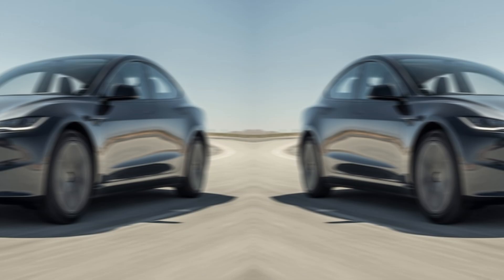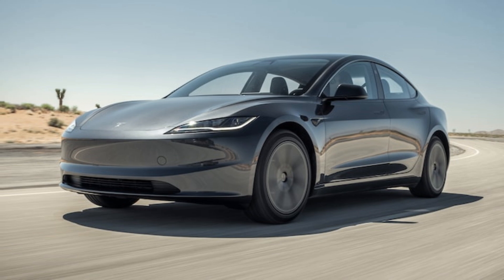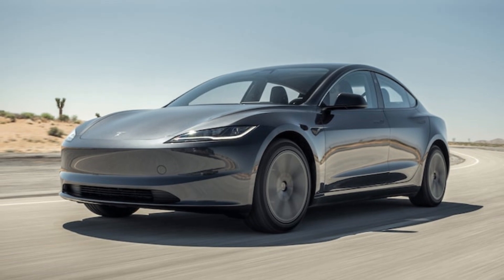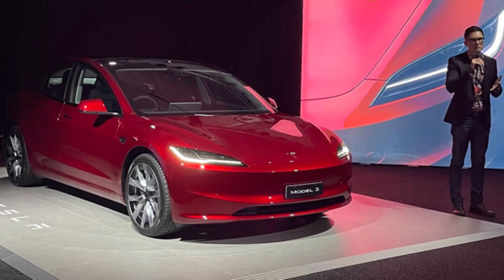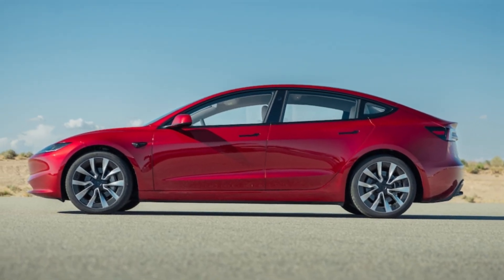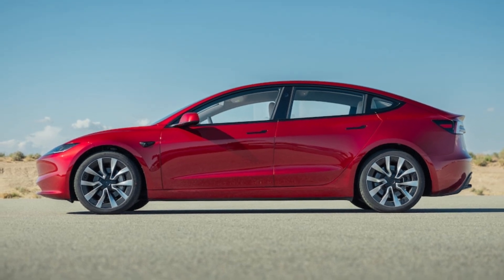Safety. The 2024 Tesla Model 3 has a 5-star overall safety rating from the National Highway Traffic Safety Administration (NHTSA). It also has a Top Safety Pick+ rating from the Insurance Institute for Highway Safety.